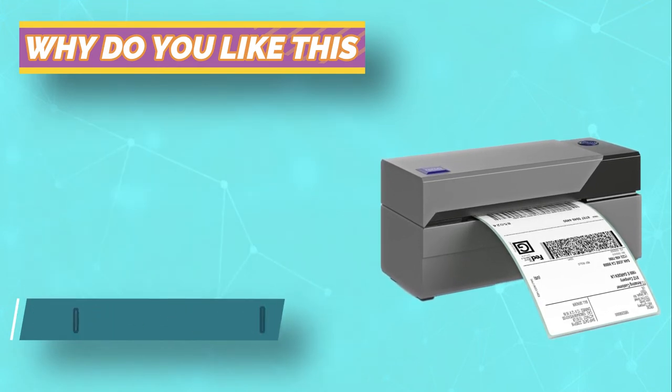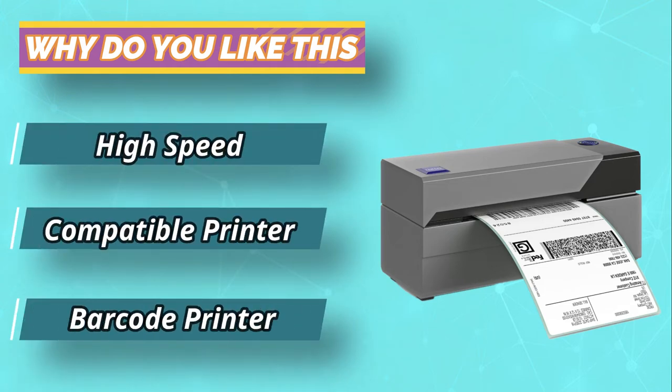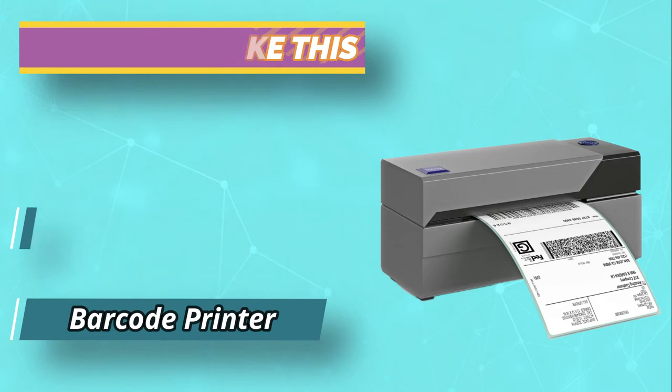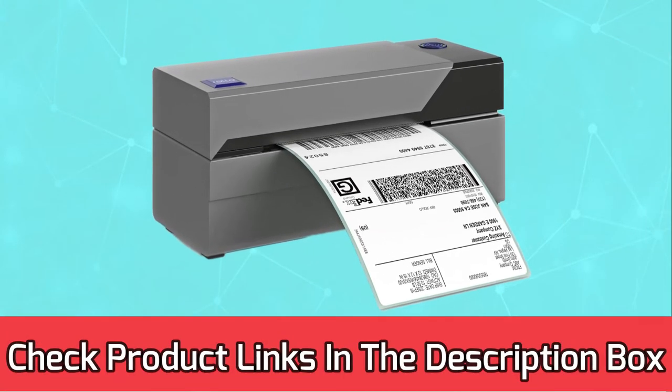It works excellently in size of 4 x 6 inches for barcode, shipping, bulking, and all other kinds of labels. For current prices and discounts, check the links in the description box.